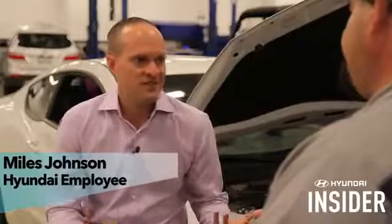Dustin, as a Hyundai employee, I'm often asked by friends and family why I should take my car into a Hyundai dealership versus an aftermarket repair shop. Why should I make that extra trip into the dealership?